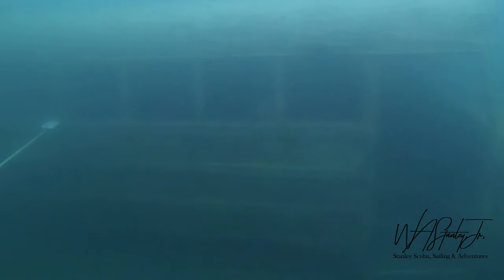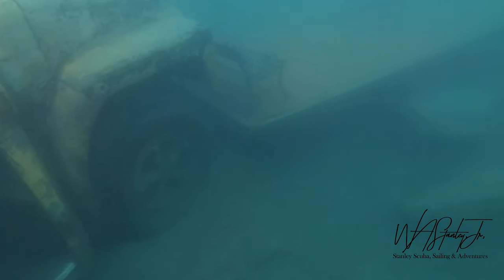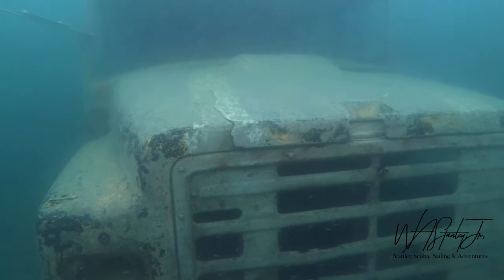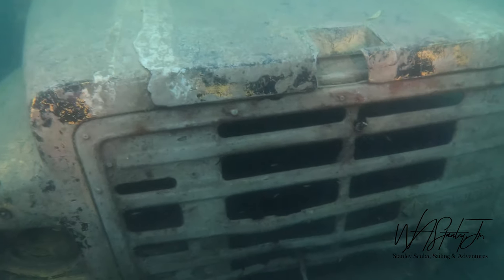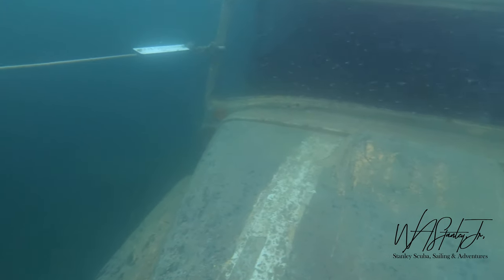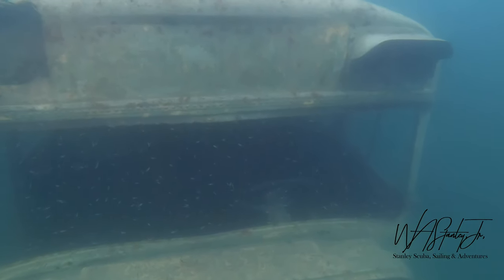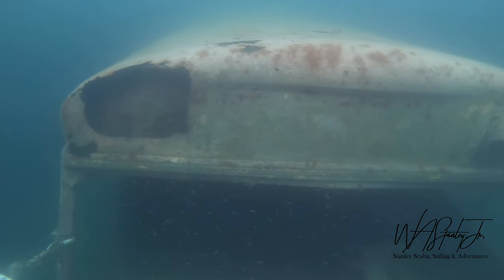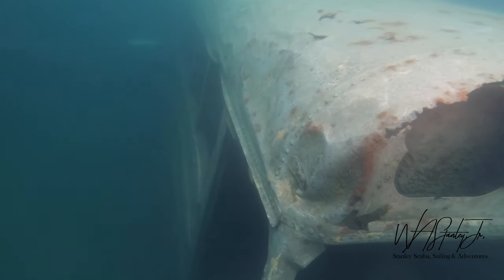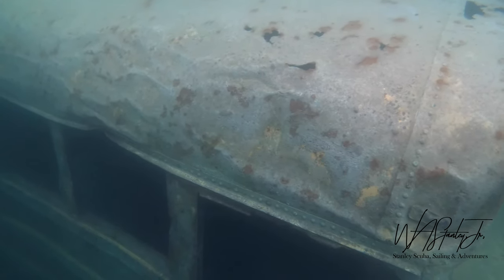Next we'll head over to the school bus. The school bus rests in about 15 feet of water. There's a platform with a motorcycle on it at the front of the school bus, and a platform with a bathtub and bowling balls at the rear. Beyond that there's a small boat. The passenger seats on the driver's side have been removed, as have the front and rear doors, making the school bus a great swim through. Again, it's an overhead environment and wreck dive certification or other overhead training is recommended before entering any wreck or overhead environment.